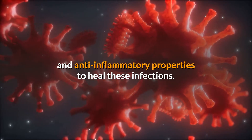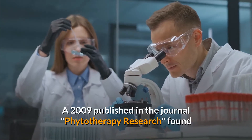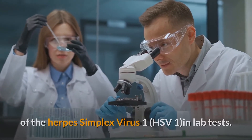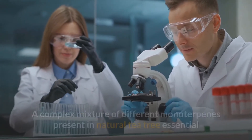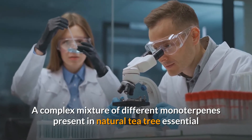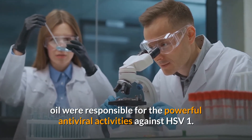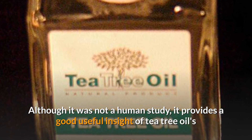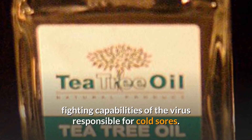Tea tree oil has antiviral, antibacterial, antifungal, and anti-inflammatory properties. A 2009 study published in the journal Phytotherapy Research found that tea tree oil was effective in reducing the effectiveness of the Herpes Simplex Virus 1 (HSV-1) in lab tests. A complex mixture of different monoterpenes present in natural tea tree essential oil were responsible for the powerful antiviral activities against HSV-1. Although it was not a human study, it provides useful insight into tea tree oil's capabilities against the virus responsible for cold sores.